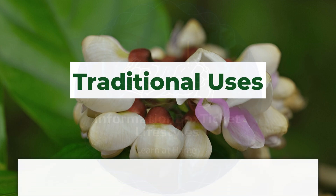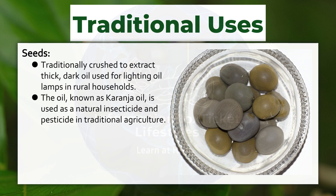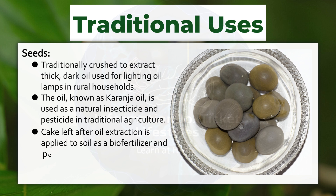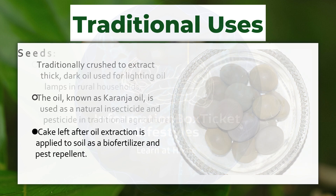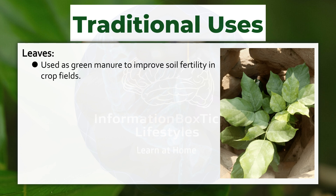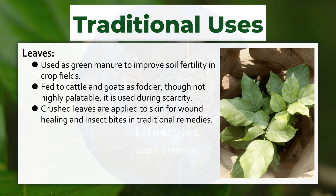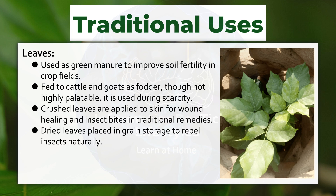Traditional Uses. Seeds: traditionally crushed to extract thick, dark oil used for lighting oil lamps in rural households. The oil, known as karanja oil, is used as a natural insecticide and pesticide in traditional agriculture. Cake left after oil extraction is applied to soil as a biofertilizer and pest repellent. Leaves: used as green manure to improve soil fertility in crop fields. Fed to cattle and goats as fodder, though not highly palatable, it is used during scarcity.